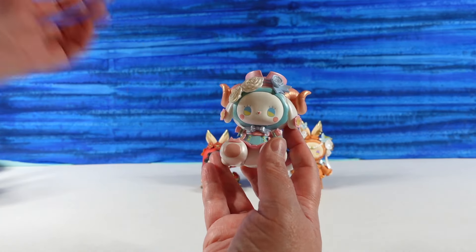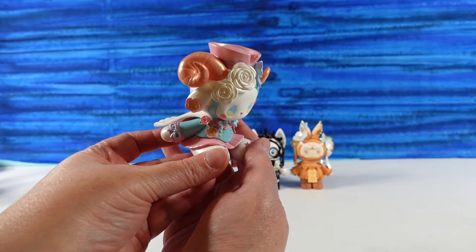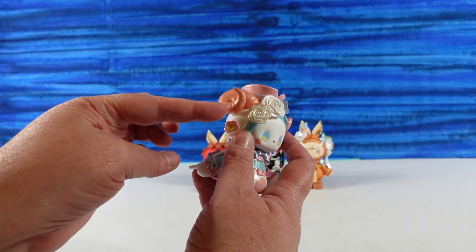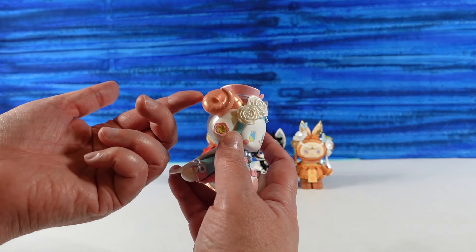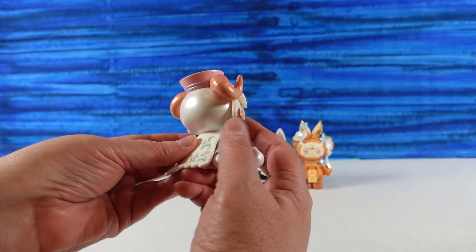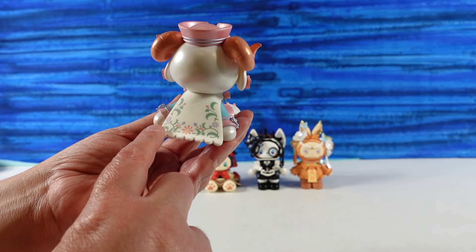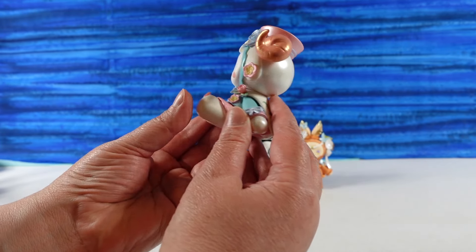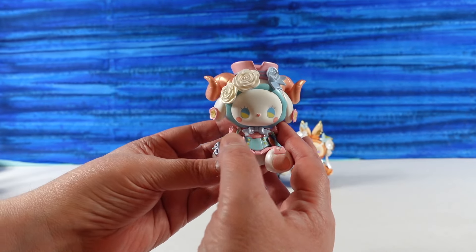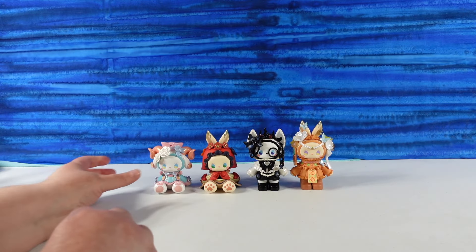Okay, this one is Sea Breeze. So pretty — a pastel pink and blue outfit with white roses. The figure itself is a peachy pink color with a gold pearlescent finish on the horns. The cape is flocked — really fuzzy — with a beautiful floral pattern printed on it. It kind of reminds me of a tiny vintage flight attendant with this hat. Sea Breeze is really pretty.